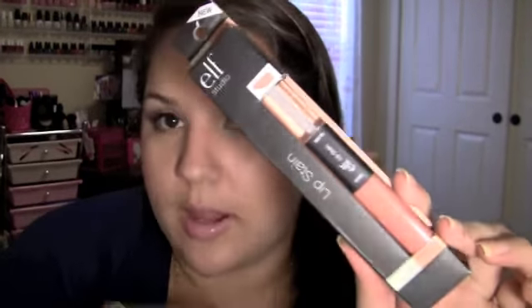Next stuff I have is from Sephora and ELF. First thing from ELF is a lip stain in the color Heart Breaker. I thought it was gonna be more of a pinky color, but it's almost like an orange-brown color.